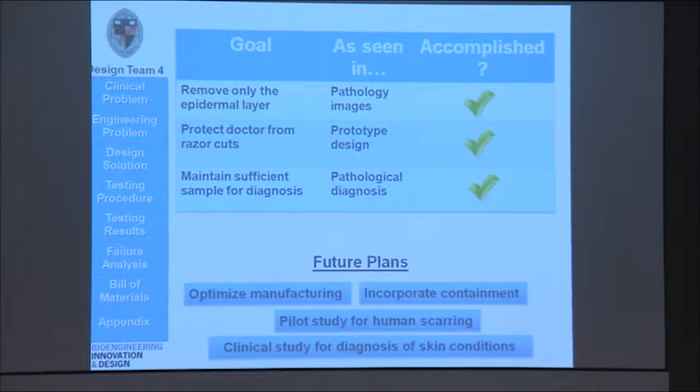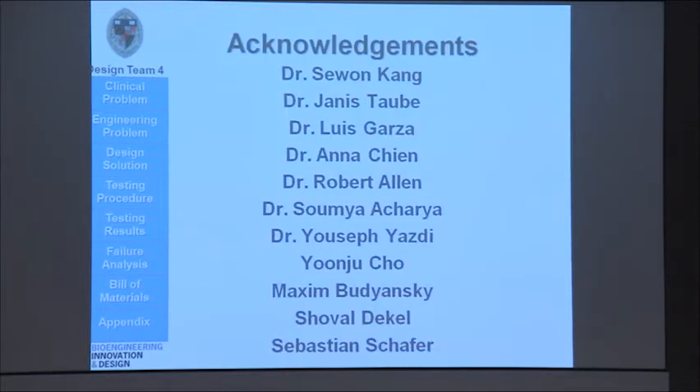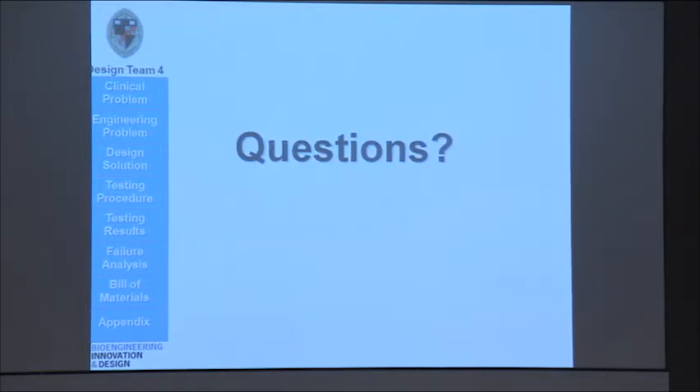For the future, we hope to optimize manufacturing, incorporate containment — so maybe make it an all-in-one device where we could close it up and send it straight to pathology. We'd like to do a pilot study on human scarring, and we'd also like to do a clinical study for determining if our device is effective in diagnosing skin conditions. We'd like to acknowledge the following people, and we are now open for questions. Thank you.